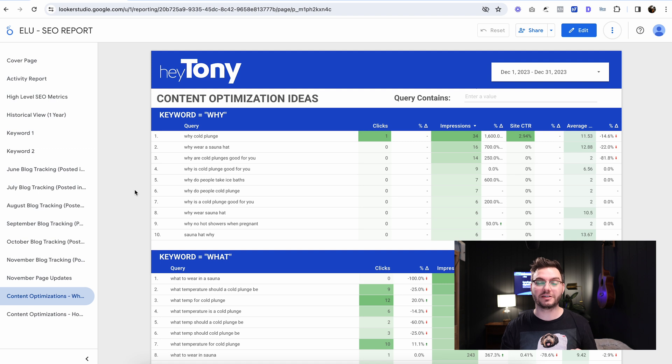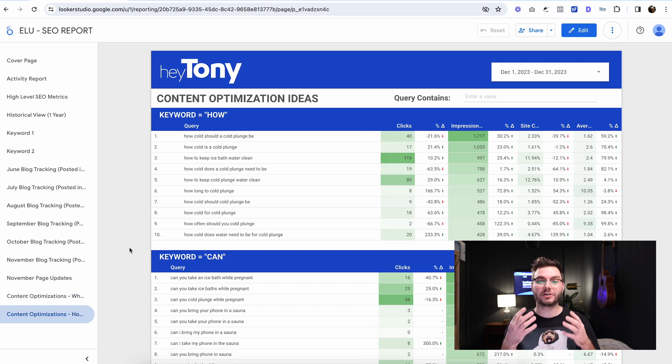This section will help you with optimization ideas. You can basically see anybody who's using the words 'why,' 'what,' 'how,' and 'can' related to any of the queries on your site. You can go through this list and get ideas for a blog post or to further optimize your site. For example, 'How cold should a cold plunge be?' is the top keyword here, so you can go in and add more information about that topic to that blog post. These are all topics and keywords that you are currently ranking for somewhere, and it's here to give you ideas for optimizing content.